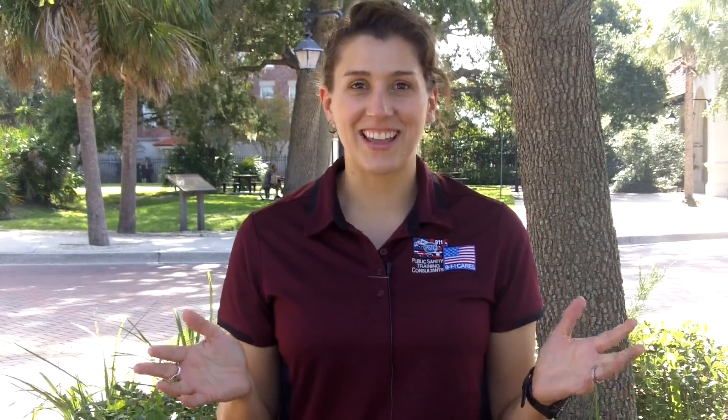I hope you understand a little bit now about the different devices that are out there. This is Lita with your two-minute training. Thanks for watching.